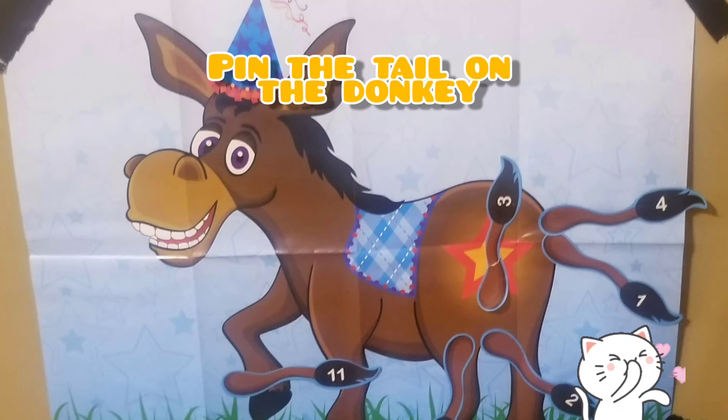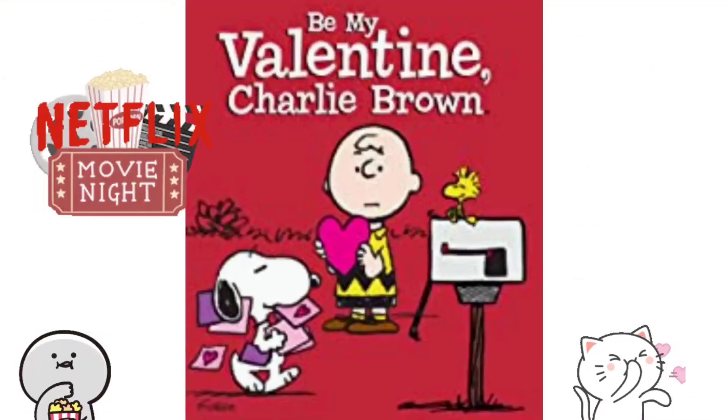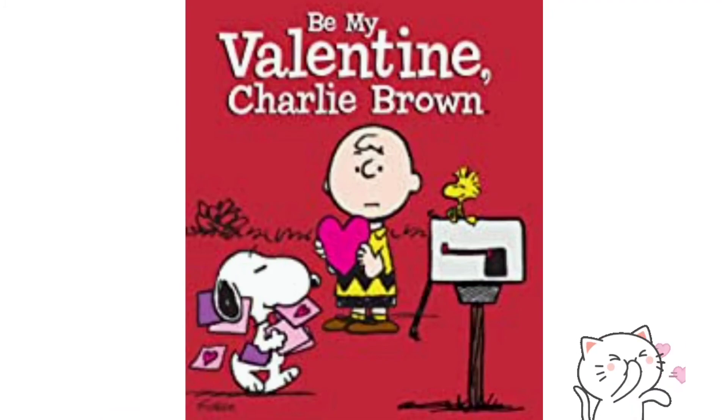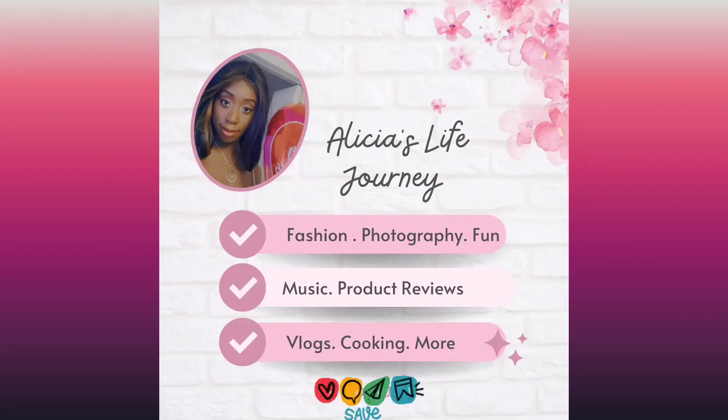For fun activities, you can do pin the tail on the donkey — very cheap to buy — and musical chairs. Then end the night with their favorite movie for a movie night. When the party is at its end, you give them goody bags to take home. For more fun ideas for the children, don't forget to like, share, and subscribe to Elisa's Life Journey.